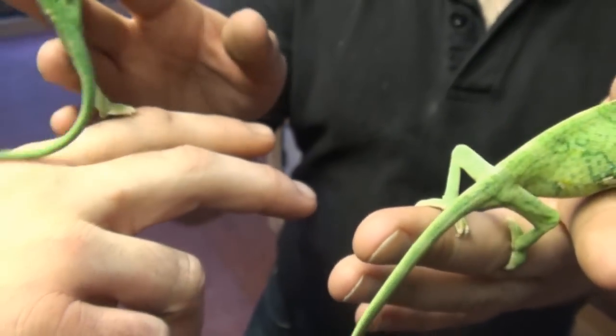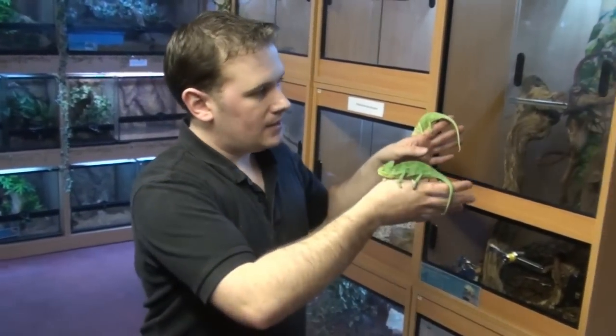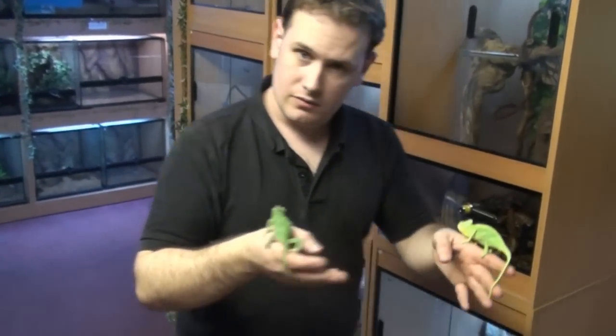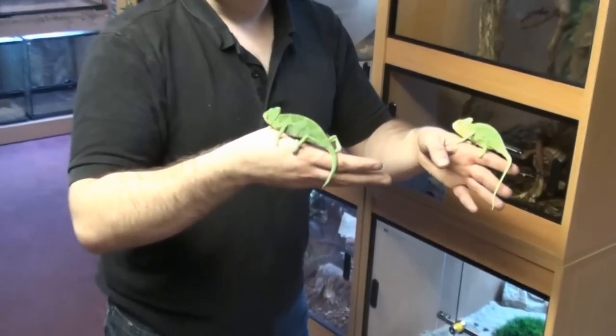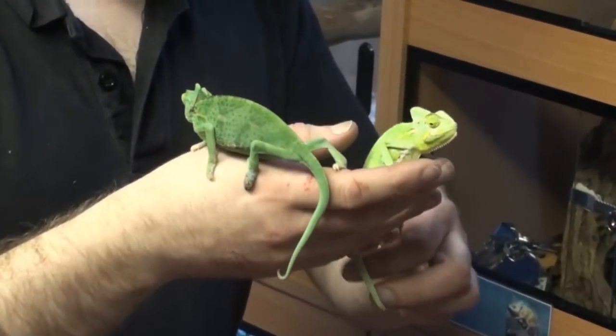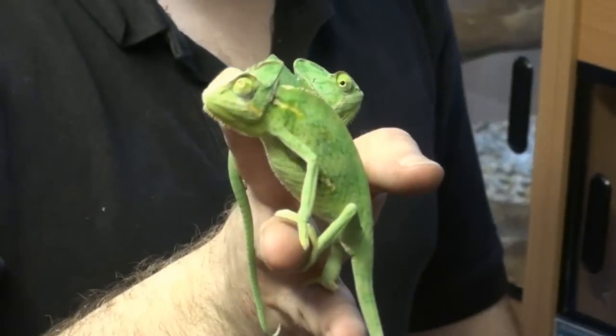Now, chameleons — I'm sounding like a right hypocrite here, as I shouldn't be keeping them together, but these are young and not sexually mature yet. I'm a shop — it's not a permanent home. Just have one. Or if you're wanting to breed, use separate enclosures. They are very territorial and will stress very, very easily.